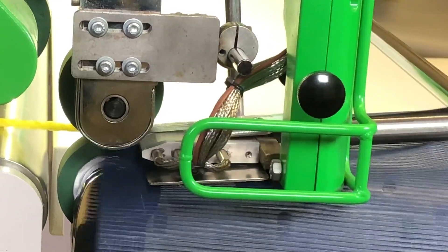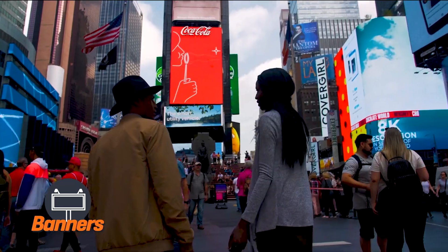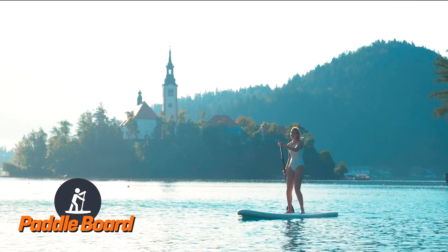This versatile welding machine is able to finish straight seams for your truck tarps, promotional banners, and outdoor awnings, to curved seams for your inflatable boats, filter tubes, paddle boards, and more.